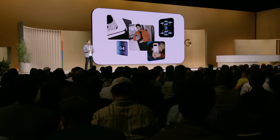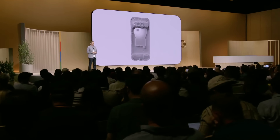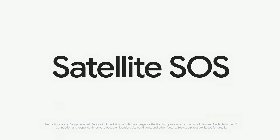We're introducing a new vapor chamber in Pixel 9 Pro, a more advanced cooling technology to make sure your phone can maintain peak performance, even when it's working hard for you. Pixel 9 phones deliver significantly more battery life than last year's devices. The entire line of Pixel 9s are also the first Android phones to include our new satellite SOS.